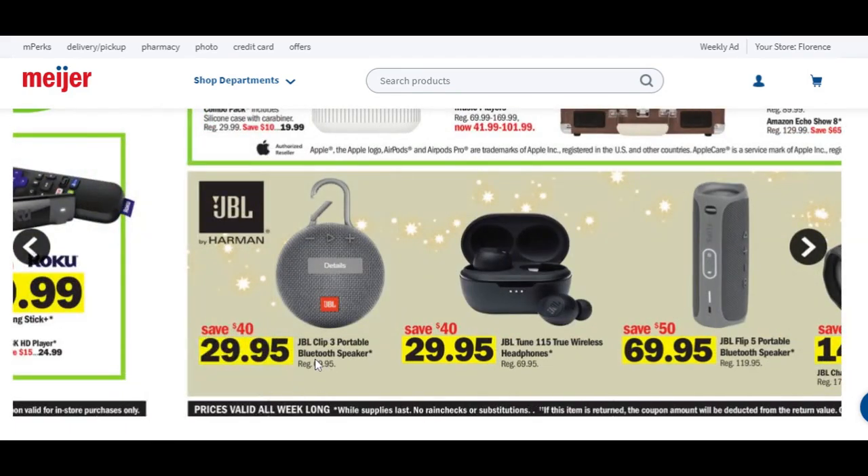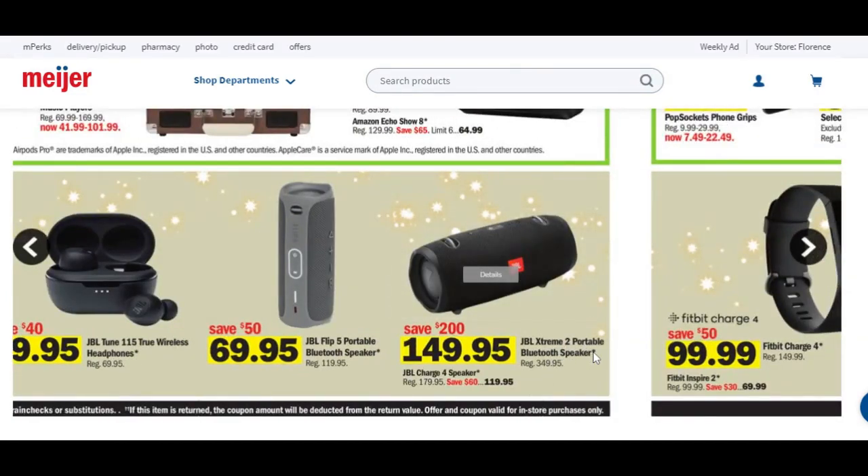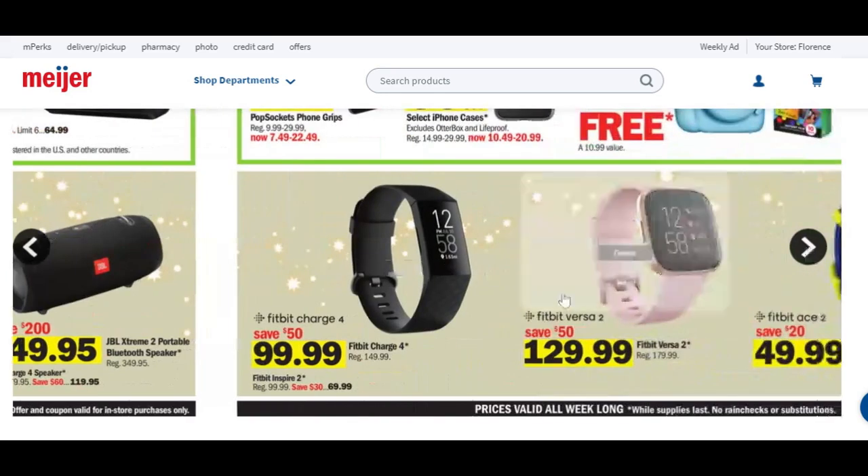We have a portable Bluetooth speaker, true wireless headphones for roughly $30 each, a portable Bluetooth speaker for about $70, and a JBL Xtreme 2 portable Bluetooth speaker for $150 — normally priced $350, so huge savings there. We have a Fitbit Charge 4 for $100, saving $50. Then you also have the Fitbit Versa 2 for $130, saving $50.